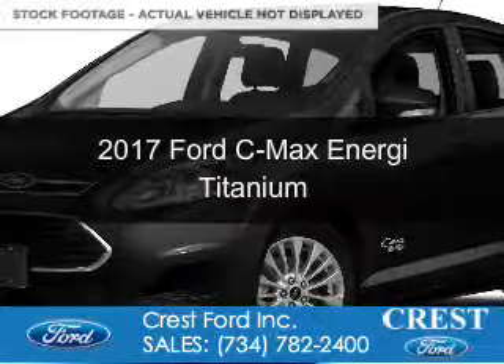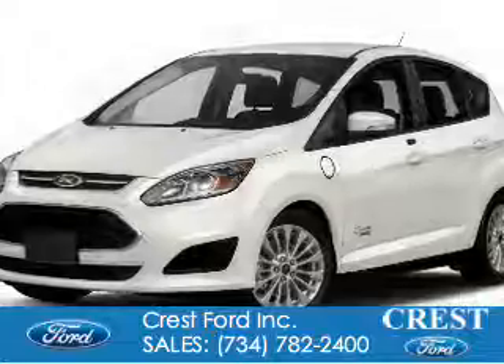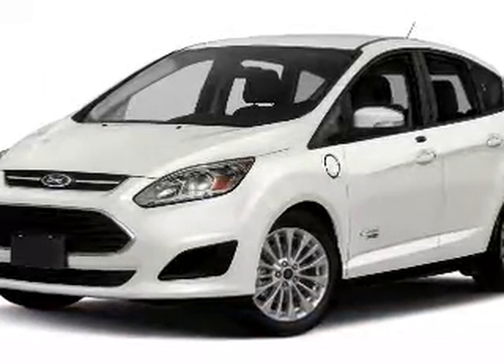This is a new 2017 Ford C-MAX Energy. It's powered by front-wheel drive, a 2-liter, 4-cylinder engine, and a continuously variable transmission.